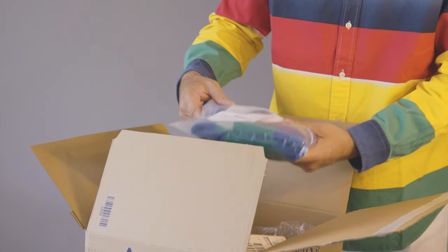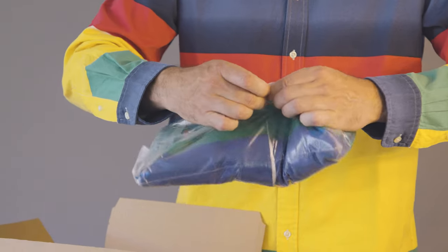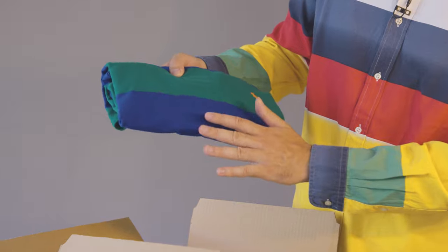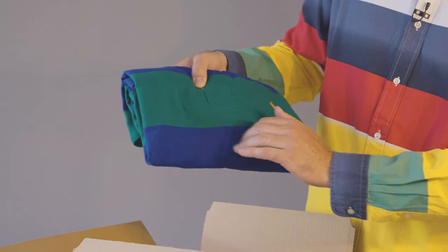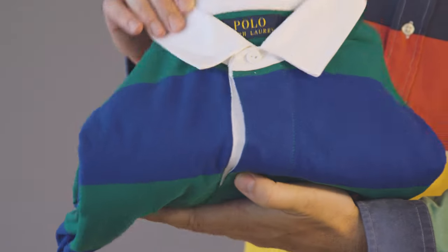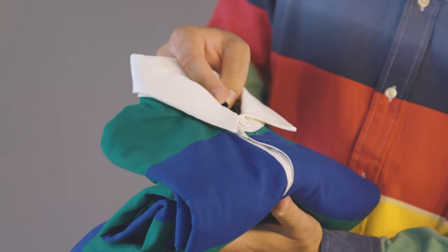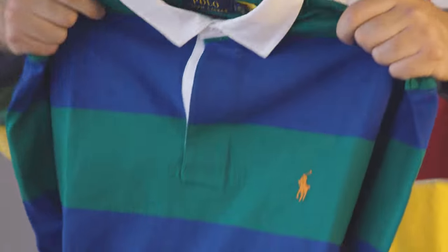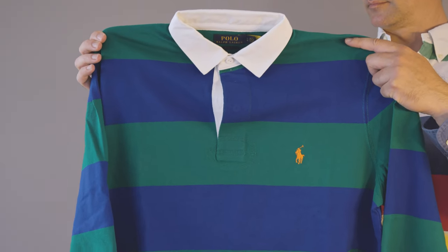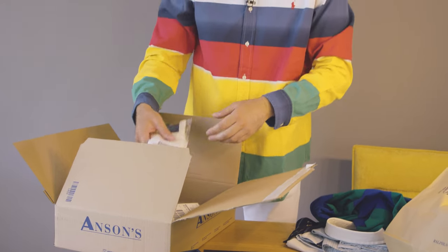Rugby shirts! First item — a nice classic rugby shirt. Beautiful colors: nice blue, royal blue, nice green, orange polo horse. Classic white color, comes in a classic fit, size large. Very nice rugby shirt, this looks great.